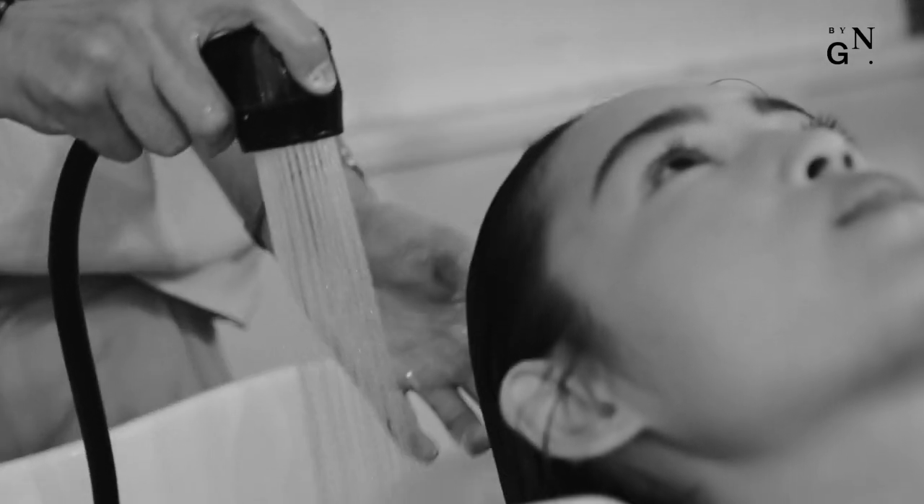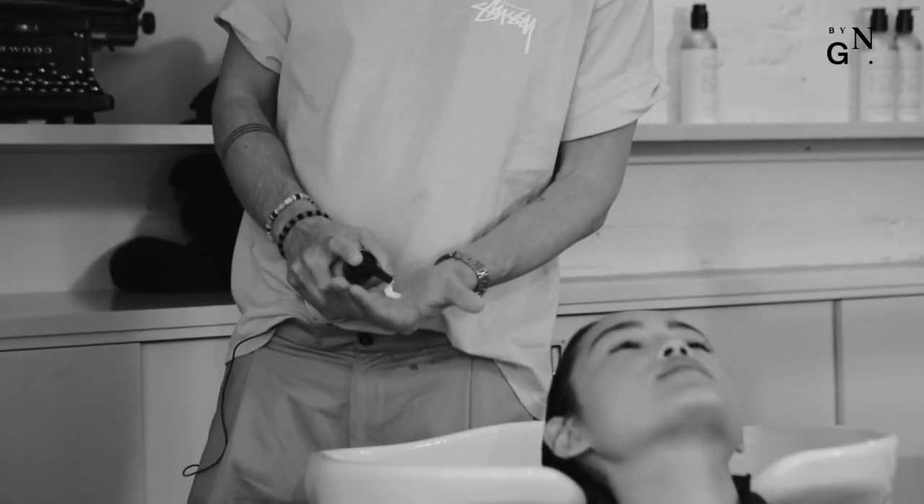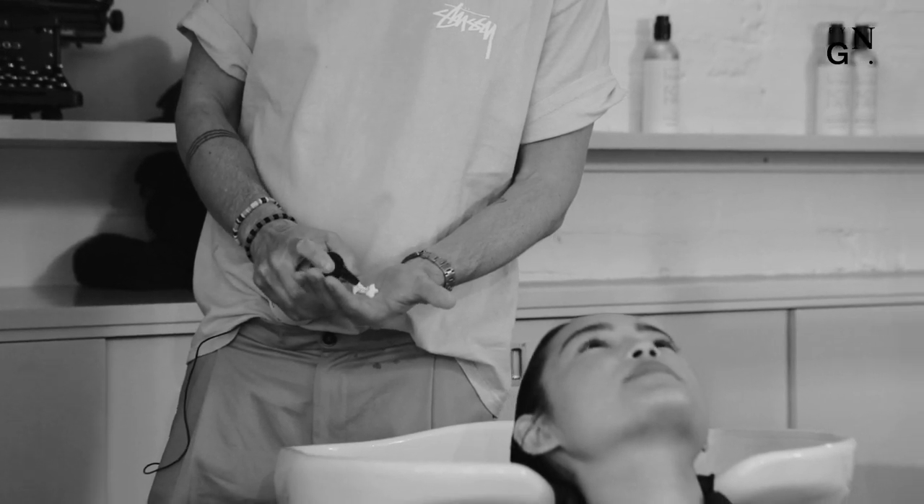If you use a shampoo or conditioner that's too rich for your hair — say you've got quite normal hair but you think it's dry and you use a deep moisturising shampoo — you're just going to end up with build-up because your hair doesn't need all that excessive moisture. So don't use a shampoo that's too rich for your hair.